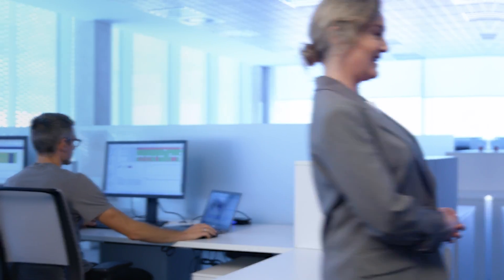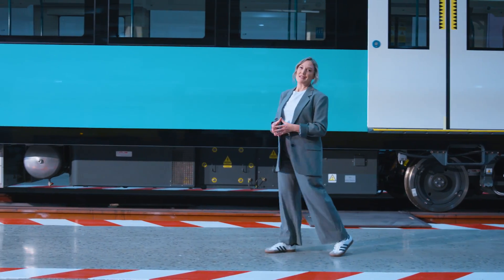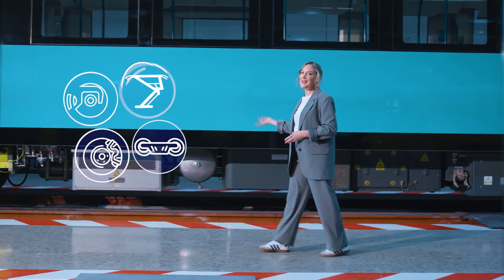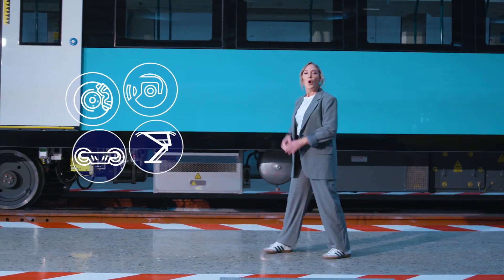Follow me to talk about automatic wayside systems. Design your own modular inspection station. Inspect wheels, brakes, bogey, pantograph, car body. Automate visual inspection and improve diagnosis of wear for an optimal frequency of changes. On top of all that, enabling seamless tracing of vehicles.